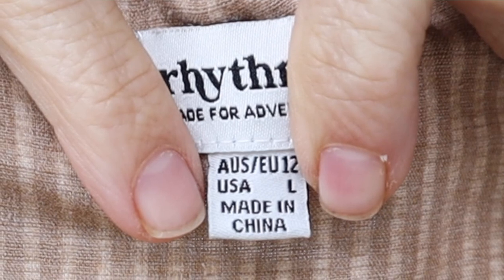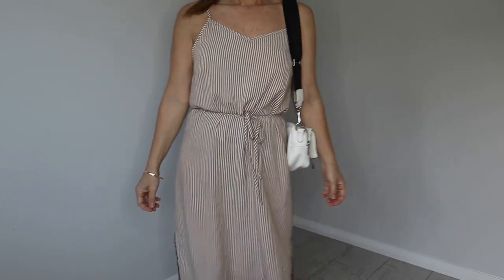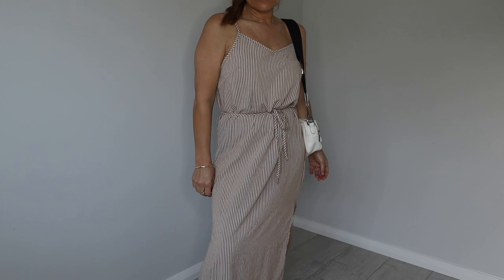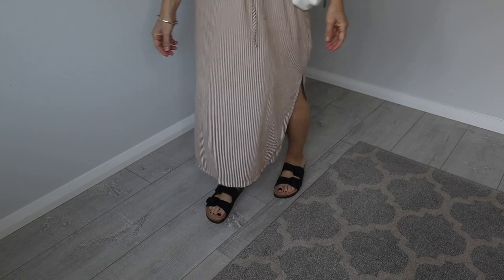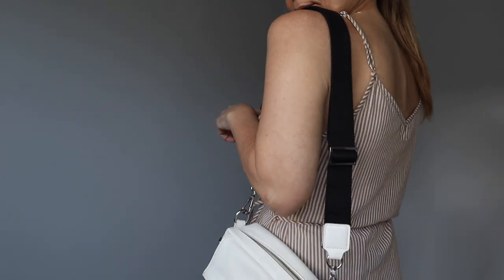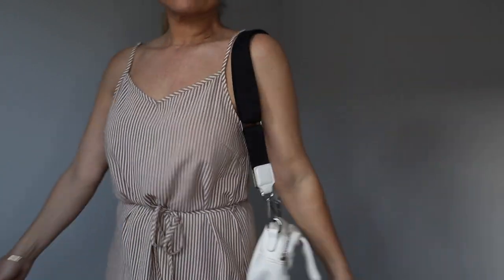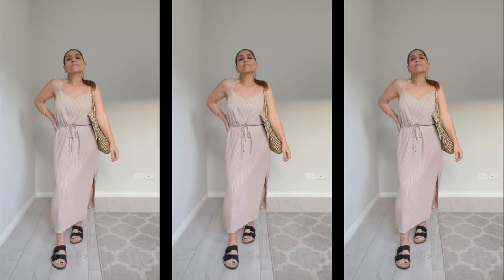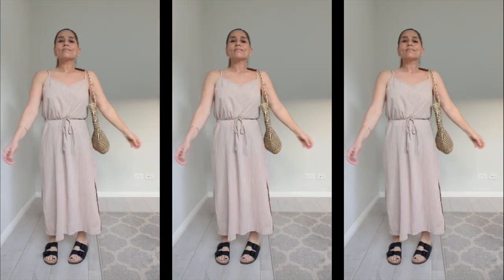I was happy to find a few dresses as well. This one is by Rhythm, a surfy brand, size 12, 100% cotton. It's a midi dress with two splits on either side. Very simple — a tie waist, V-neck with spaghetti straps and sliders to adjust. It's a great piece to take on holiday: wear it with sandals and a beach bag, or with sand shoes and a little bag for a day out.